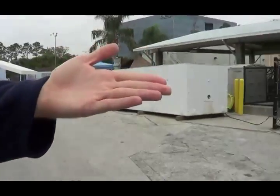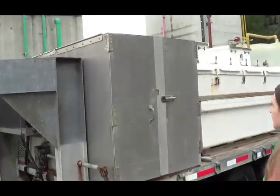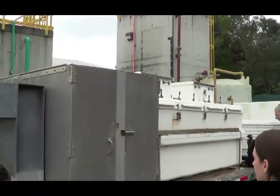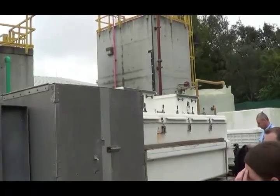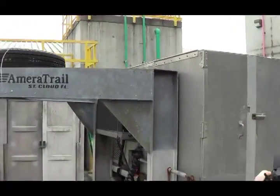This trailer right here is a portable aquarium. So if we're transporting fish from our facility or getting fish from another facility, they are able to transport them on that right there. Filtration, oxygen — everything that those fish need is right there on that trailer.